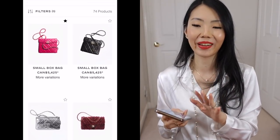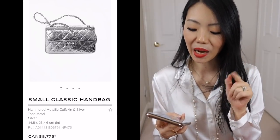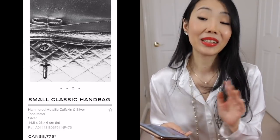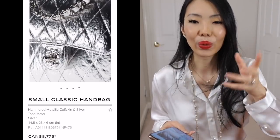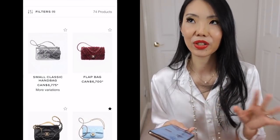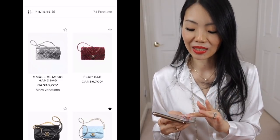They also have this sort of crumpled — they call it hammered metallic calfskin. I love it, but do I love it enough to buy it? No. I always love looking at very metallic gold pieces — the 19A Egyptian New York collection was one of my favorites because it's so stunning visually — but it doesn't mean I'm gonna wear these all the time.